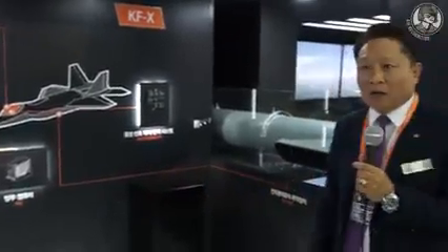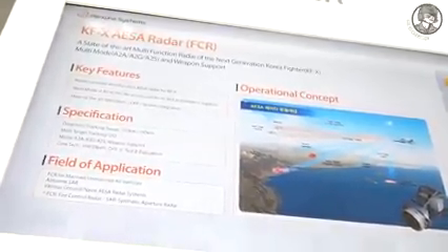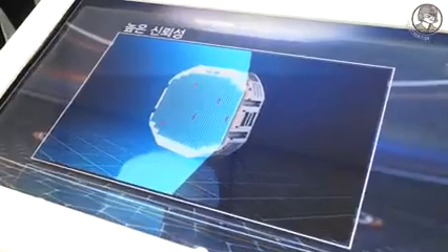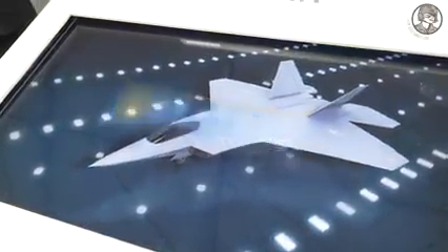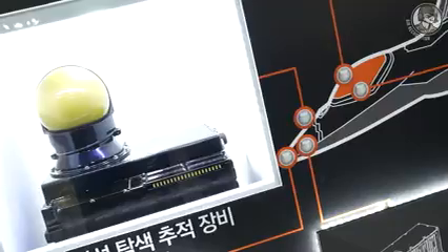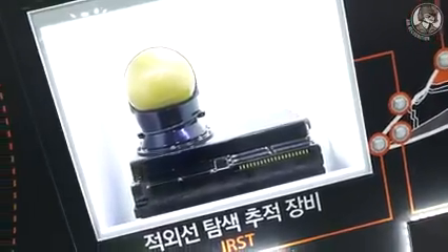For ESA radar and EO targeting pod, Hanwha Systems developed these by ourselves with our own technology. For IRST, we are going to cooperate with the overseas company Leonardo to obtain the sensor with high technology.